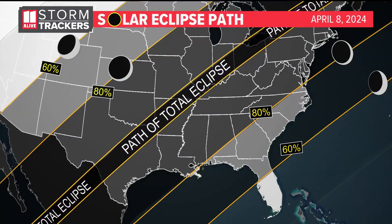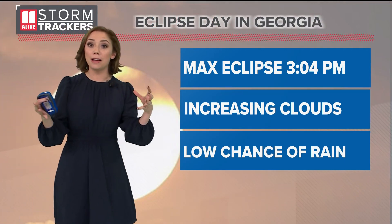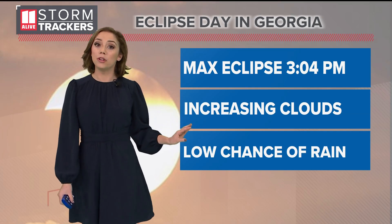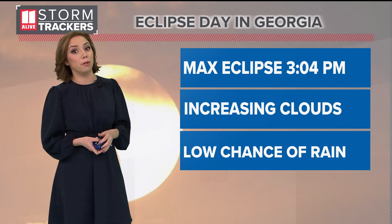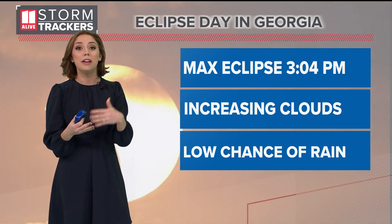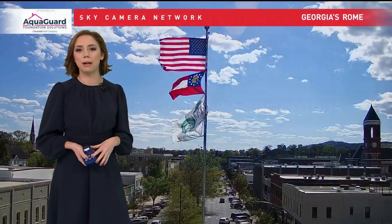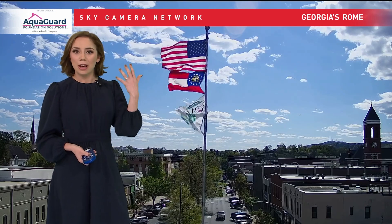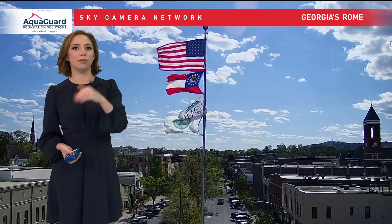Let's take another look at the eclipse path for Monday. We don't see totality here — it's about 80% of the sun covered up. The max eclipse for us is around 3 in the afternoon. We're unfortunately going to see increasing clouds during the day on Monday, but we might still be able to see a partial view. Chris is going to get a much closer look at the cloud cover expected here and along the path of totality tomorrow at 4 o'clock. There's a very slim 20% chance of rain Monday, so hopefully the cloud cover holds off a little bit longer and doesn't move in until after the eclipse.